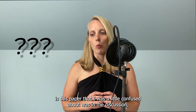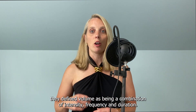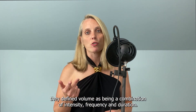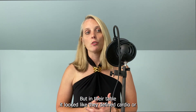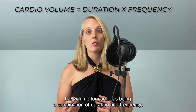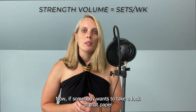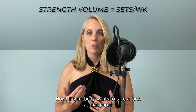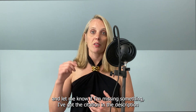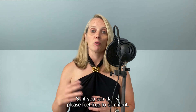One other part of Zhu's paper I was a little confused about was that in the discussion they defined volume as a combination of intensity, frequency, and duration, but in their table it looked like they defined volume for cardio as a combination of duration and frequency, and volume for strength training as just sets per week. If somebody wants to take a look at that paper and let me know if I'm missing something, I've got the citation in the description below — please feel free to comment.